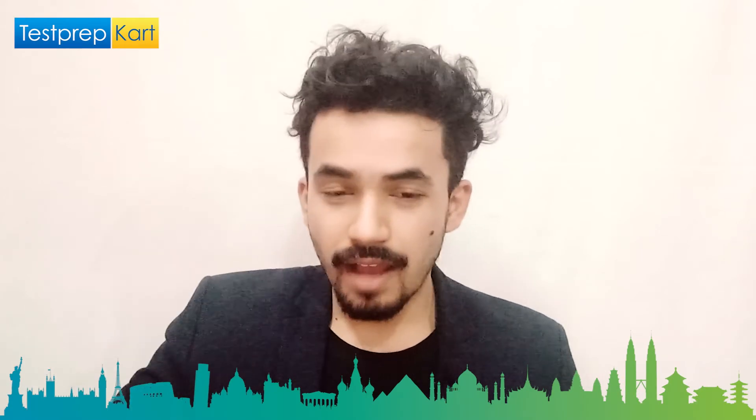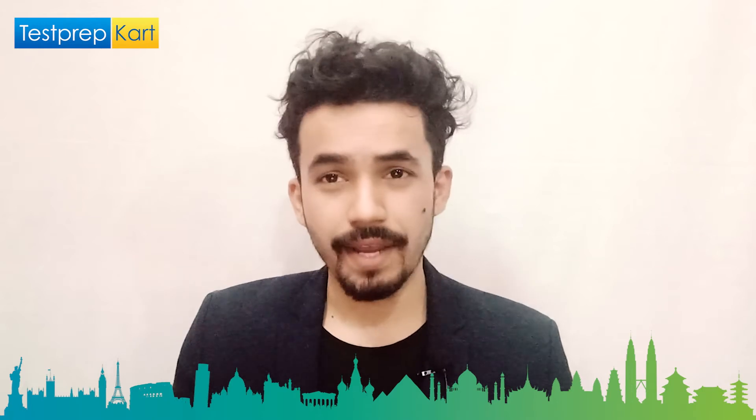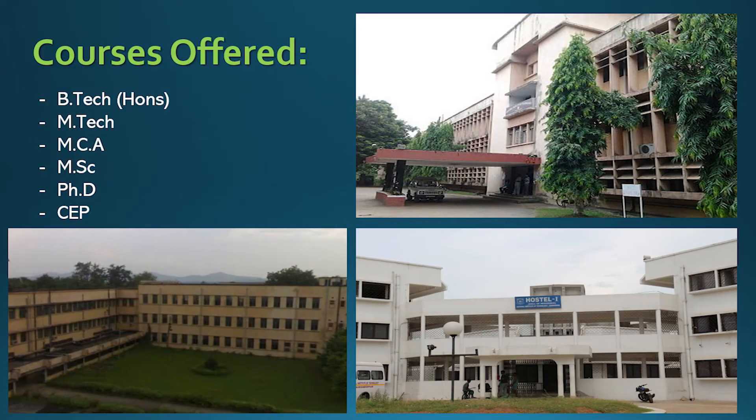Visit the site at www.nitjsr.ac.in for more updates about this college. NIT Jamshedpur offers basically six courses. Starting with UG, which is B.Tech Honours, then M.Tech, then MCA, then MSc, then PhD, and finally CEP — a total of six courses.